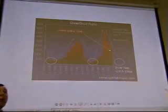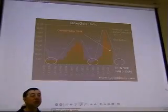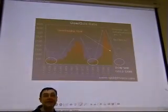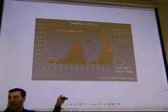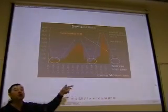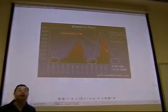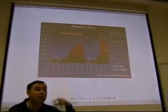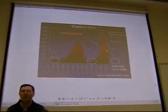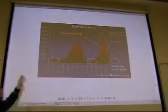Depending on the inflationary environment — whether deflation, stagflation, or strong inflation — the ratio will go back to 1. In deflation, Dow Jones could be 10,000 and gold could be 10,000. In very strong inflation, Dow Jones could go to 40,000 and gold could go to 40,000 as well. And if gold goes to 40,000, oil could easily be well over $1,000.